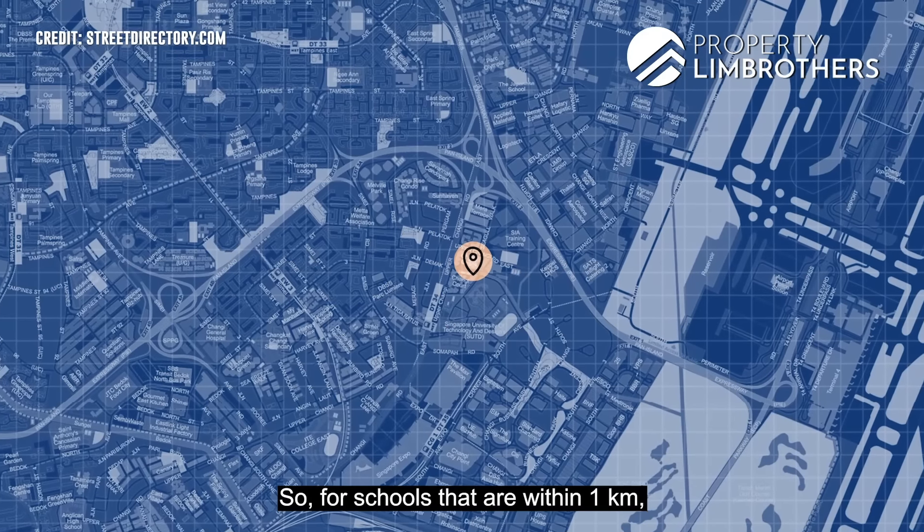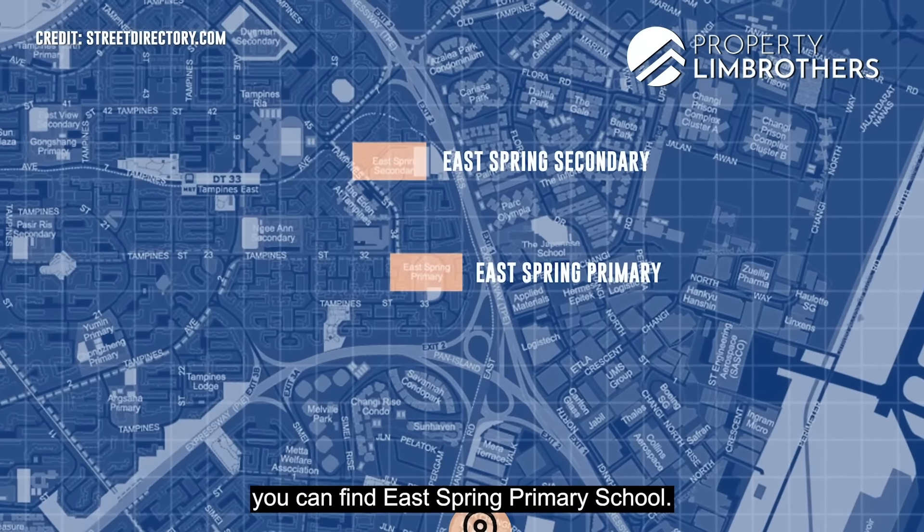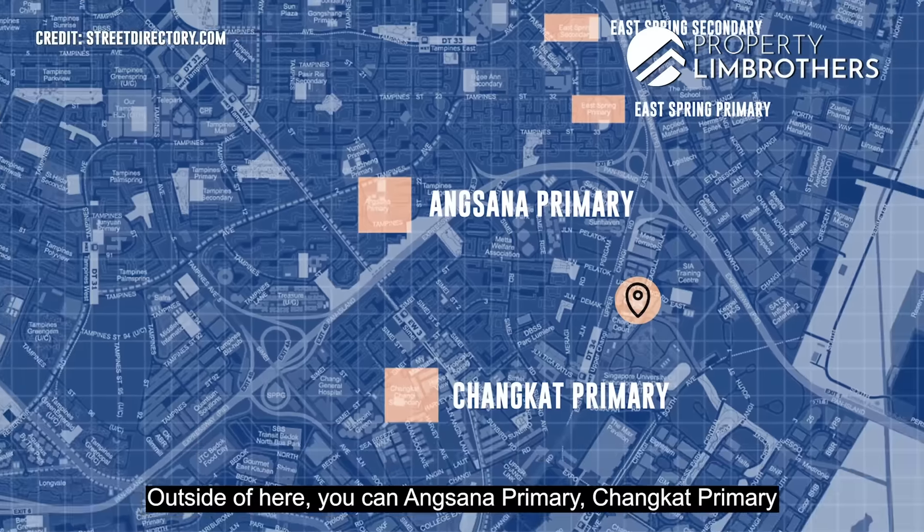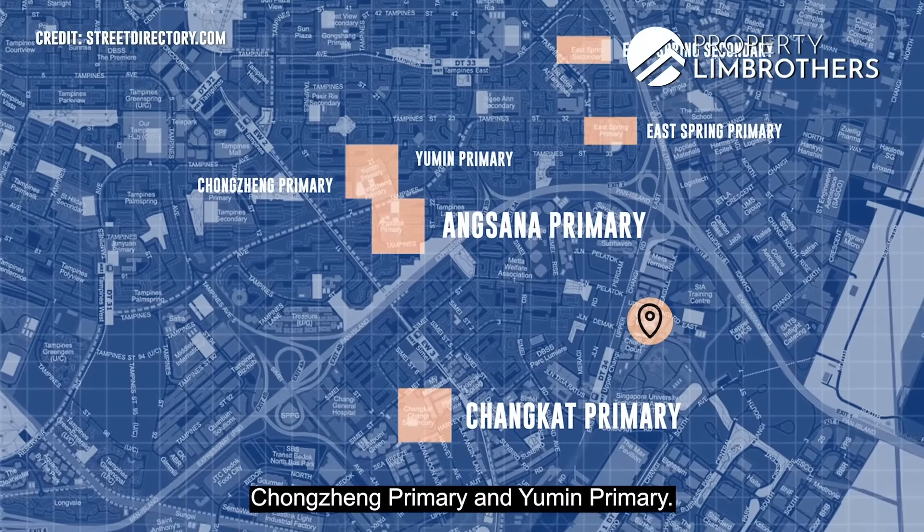For schools within 1km, you can find East Spring Primary School. Outside of that, you can also find Angsana Primary, Changkat Primary, Chongzheng Primary, and Yumin Primary.